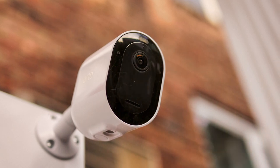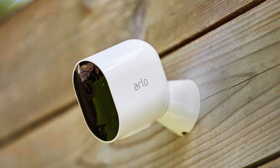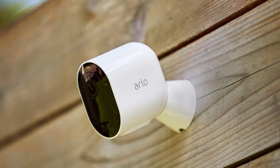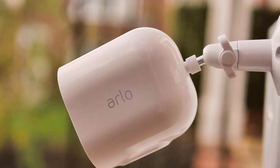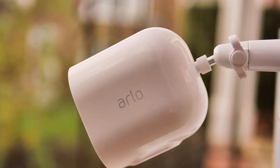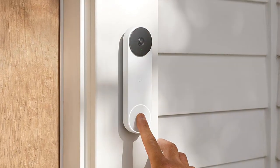Two-way audio allows you to interact with visitors or warn potential intruders from afar. With a long-lasting rechargeable battery, the Arlo Pro 4 offers flexible placement options. It's weather resistant and designed to withstand the elements, making it suitable for outdoor use. The Arlo Smart subscription unlocks even more features, including person detection and package detection, ensuring you're always in the know about what's happening around your home. When it comes to security, the Arlo Pro 4 Spotlight Camera sets the gold standard.